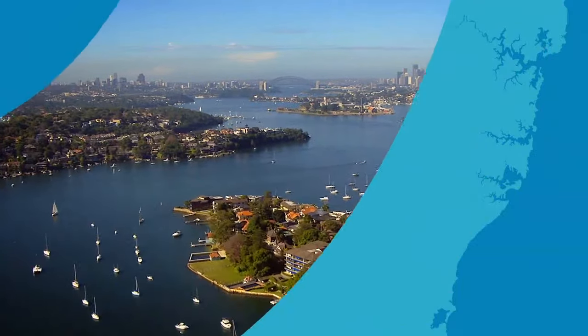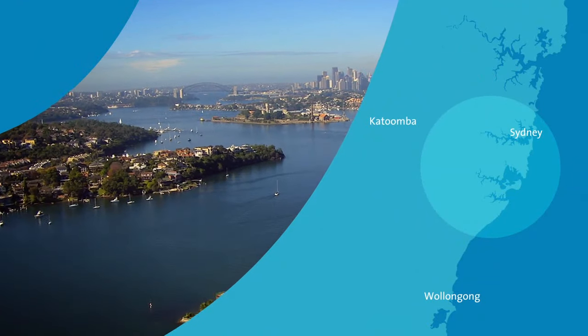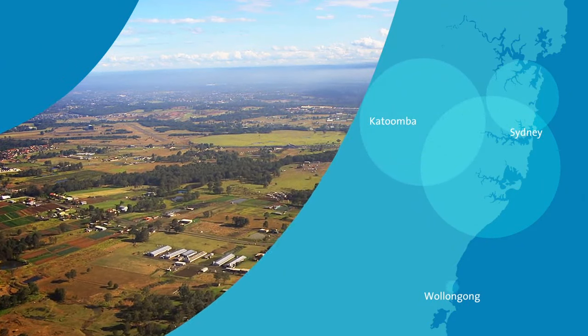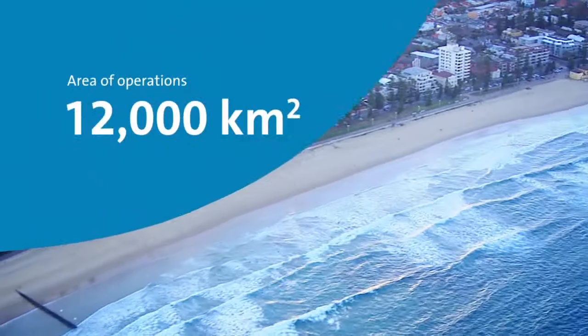Sydney Water exists to provide the best quality, most cost-effective water and wastewater solutions for our customers. Sydney Water provides water for the people of the Sydney metropolitan area. Our area of operations extends all the way up to the Hawkesbury River and Dango Island, and in the west all the way up to Katoomba and Mount Victoria, and all the way down to the Illawarra region — about 12,000 square kilometres of operation.